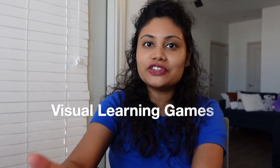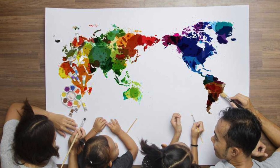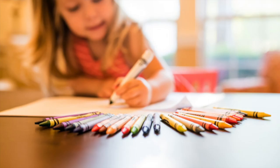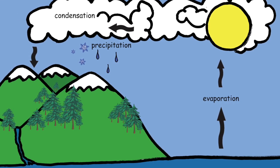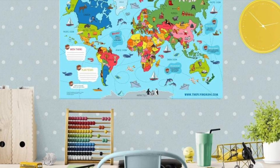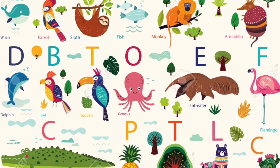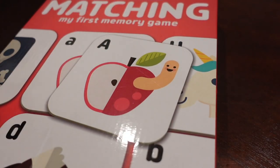Number two: visual learning games. What are visual learning games? Visual learning is a type of learning style in which students prefer to use images, graphics, and colors to communicate. You can use visual learning strategies through educational posters, maps, diagrams, pictures, and more.